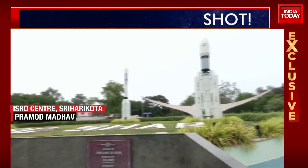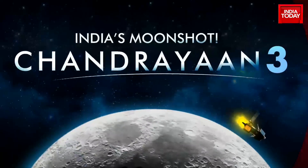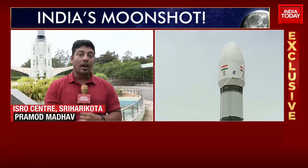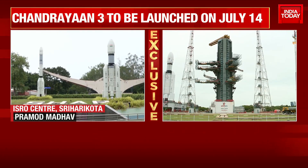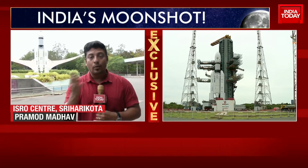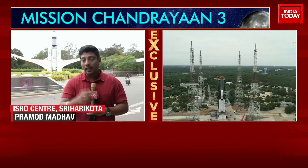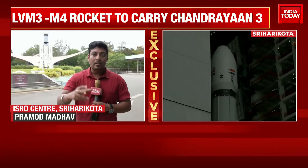ISRO has made it very clear that this time they are going for a failure-based model. They are calling this a failure-based model because whatever information was gathered from Chandrayaan 2 has been incorporated into it. The issues with Chandrayaan 2 were called error accumulation, which led to a crash landing — though it is not considered a failure. The lander module now has to take a picture, compare it with pre-fed data, and make final corrections to avoid any object 30 centimeters or bigger for a soft landing.